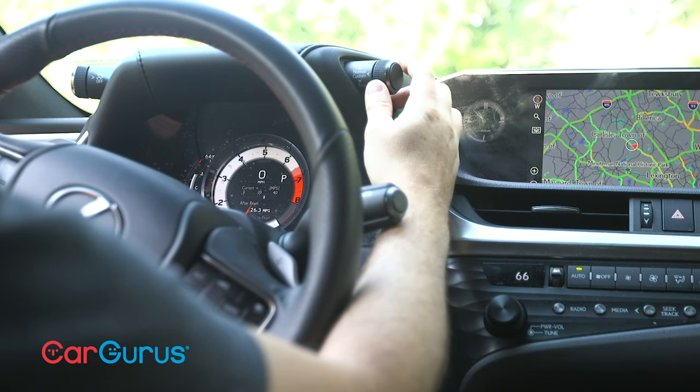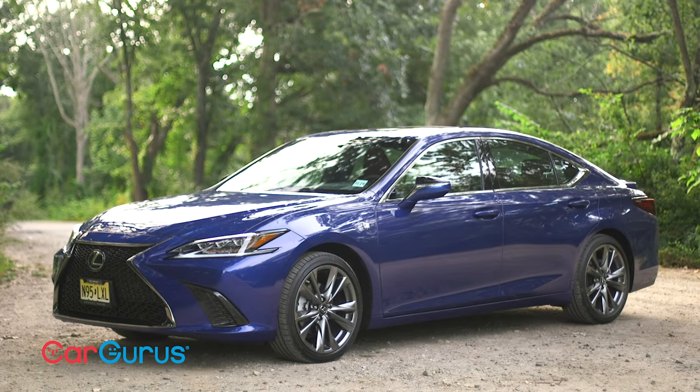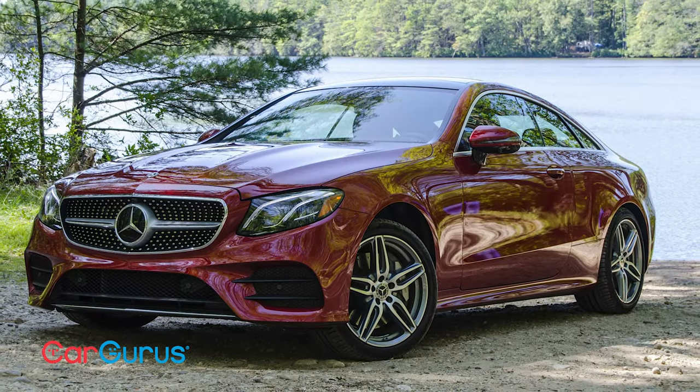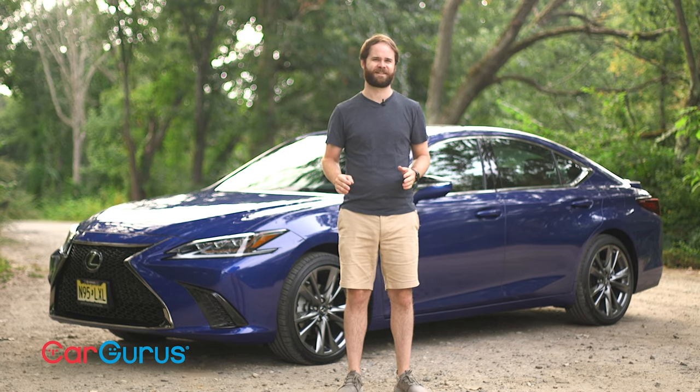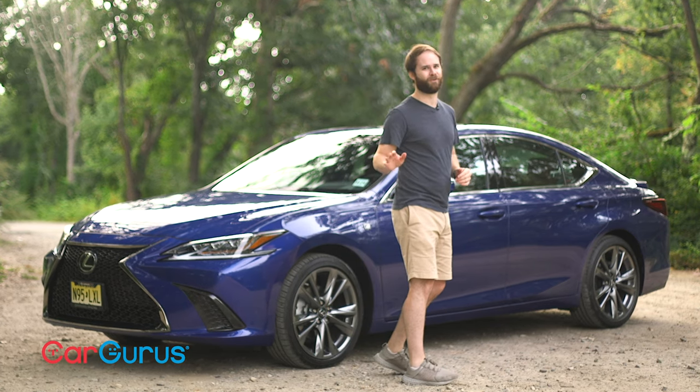Lexus discontinued the rear-wheel-drive GS for 2021, leaving this car to compete against the likes of the BMW 5 Series and Mercedes-Benz E-Class. Those are titans of the midsize executive class, and this is based on a Camry. Let's go for a drive and figure out what this car really wants to be.